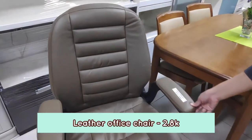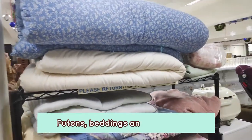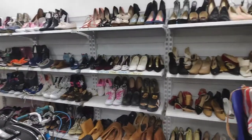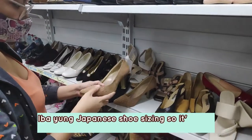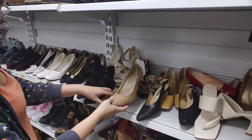Look at this office chair — this was like 2,800. They also have a bunch of futons, comforters, and beddings. Over here, they have a lot of shoes. Shoe sizes in Japan surplus are in centimeters, so the sizing is different — not size 7, 8, or 9.